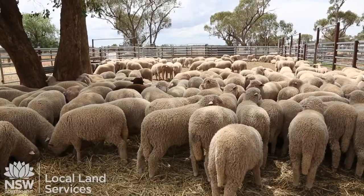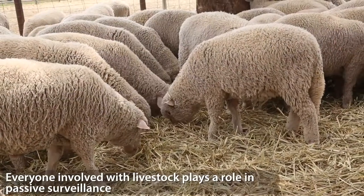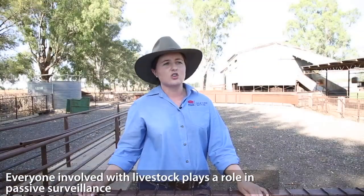Our active surveillance strategies involve collection of information by veterinary authority. Then we've got passive surveillance, and that involves every single person that plays a role in livestock industries making sure that they report any signs of animal diseases which might be of risk to Australia.